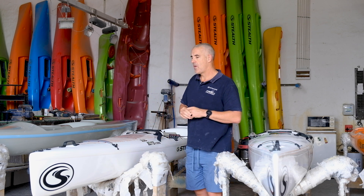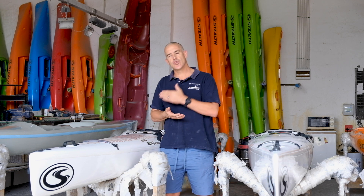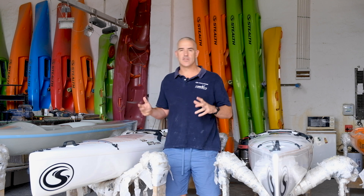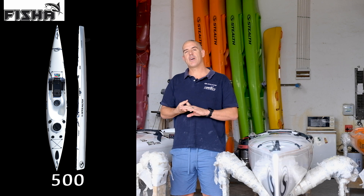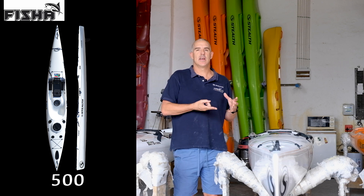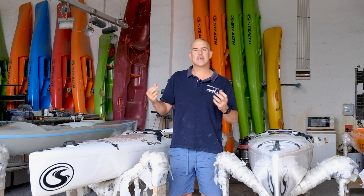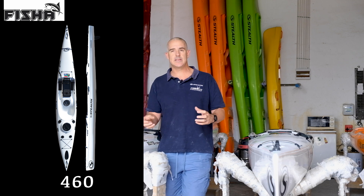If you haven't done much paddling or you're a little concerned about balance and stability, that's when you start in the Fisher range. Each Fisher kayak — the 460, 500, or 555 — has really good stability, with the best stability being the 555. The upgrades and changes we made last year make the 500 almost as stable as — or I think as stable as — the 555. That goes back to how tall and how heavy you are.